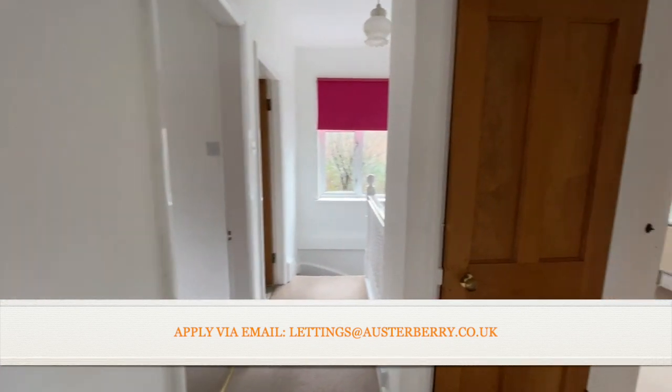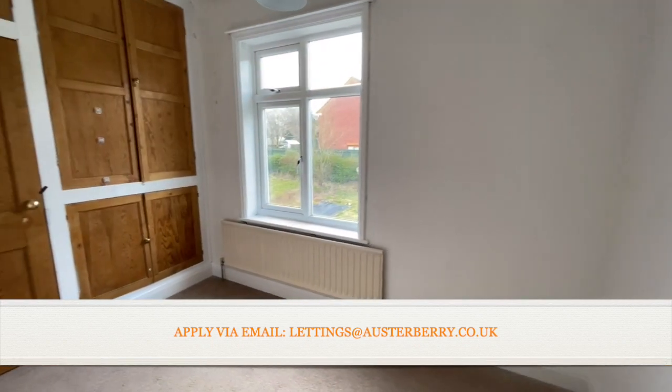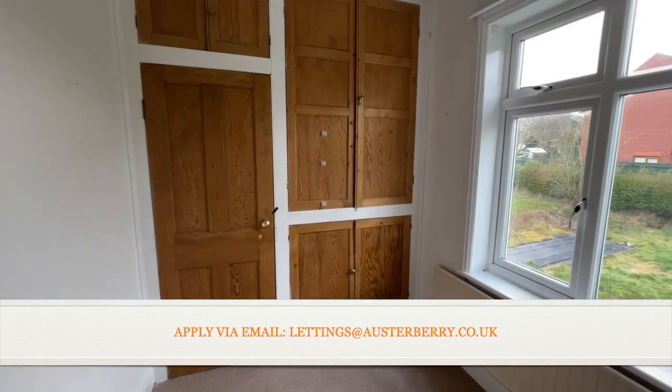Here's the third bedroom, and here's the landing cupboard I mentioned earlier. It's a reasonable size single bedroom with a useful range of built-in cupboards.